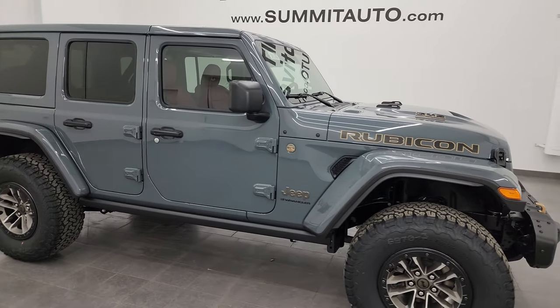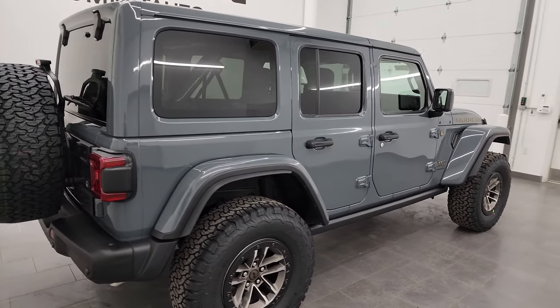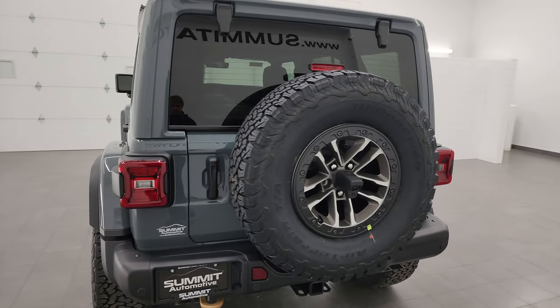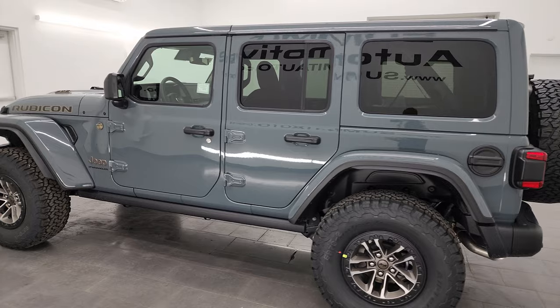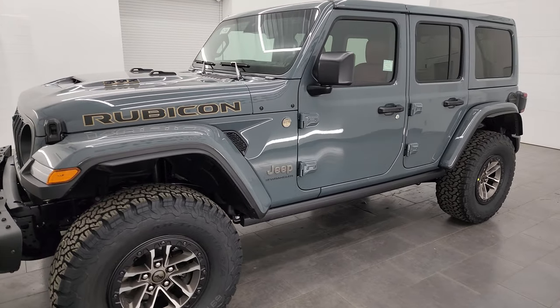Hey everybody, it's Brett and today I am super excited to go over this brand new 2024 Jeep Wrangler 392 Rubicon. This one is stock number 24J186. I am here at Summit Automotive in Fond du Lac, Wisconsin — your new and used Jeep and Jeep Wrangler headquarters — and this one is in the new color for 2024, which is that Anvil gray color.